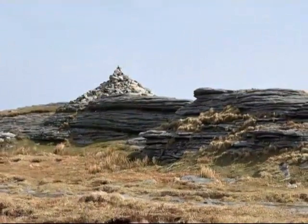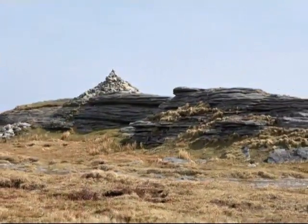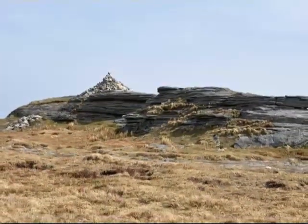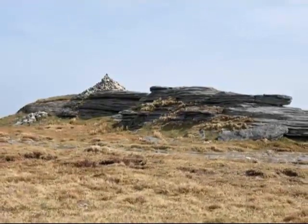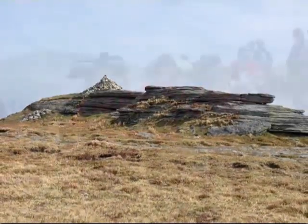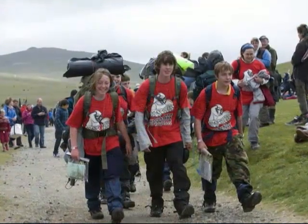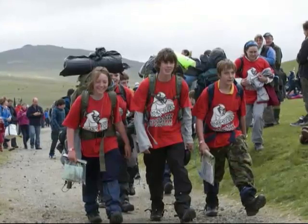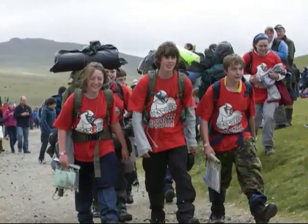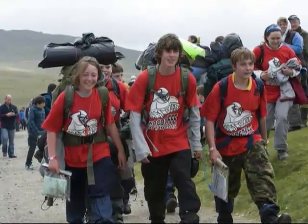Dartmoor is known for its tors — hills topped with outcrops of granite. More than 160 of the hills of Dartmoor have the word tor in their name. The highest point is High Willhays, which is 621 metres or 2,037 feet above sea level. The tors are the focus of an annual event known as the 10 tors challenge, when around 2,400 young people aged between 14 and 19 walk for distances of up to 88 kilometres or 55 miles between 10 tors on many differing routes.